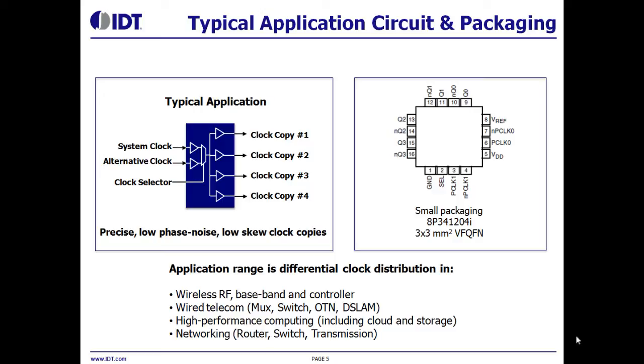The packaging for all these devices is a standard QFN package, and the sizes range from a small 3x3mm to 5x5mm footprint.